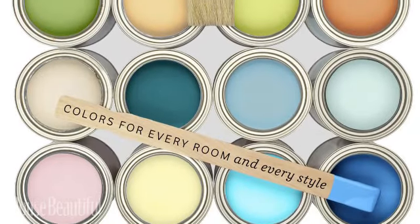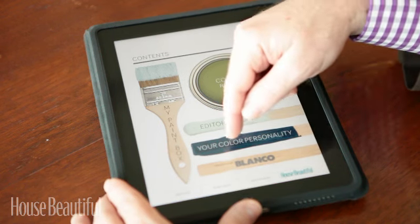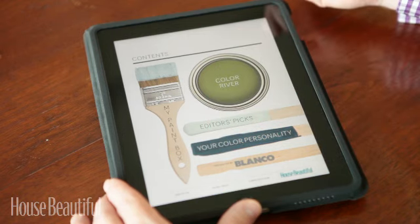When you come to the homepage, there are five avenues to enter the app: Color River, Editor's Pick, Color Personality, My Paint Box, and our sponsor's channel, Blanco.